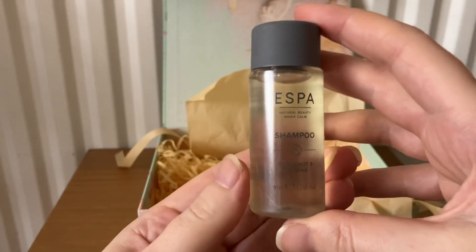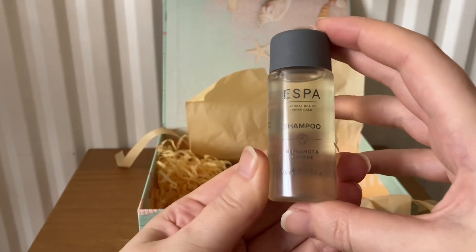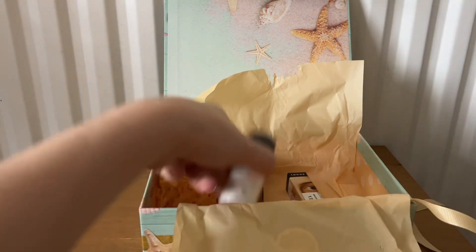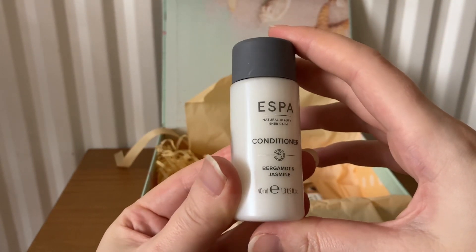The next item is from Esper — this is a bergamot and jasmine shampoo, 40ml. Next is also Esper, the bergamot and jasmine conditioner, also 40ml.